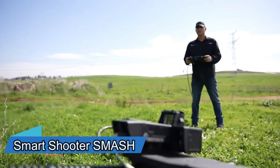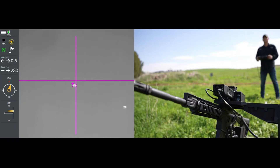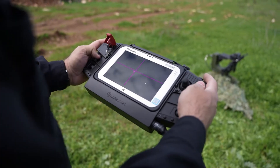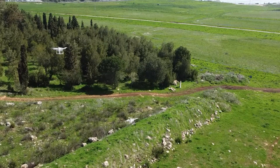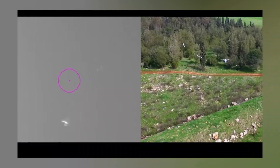Introducing Smart Shooter Smash. It's a collection of tools designed to stop flying drones and small things on the ground. This collection has a radar and a place to attach different weapons. The radar can find things up to about 25 kilometers away, and the weapon mount is great for a 7.62 rifle.